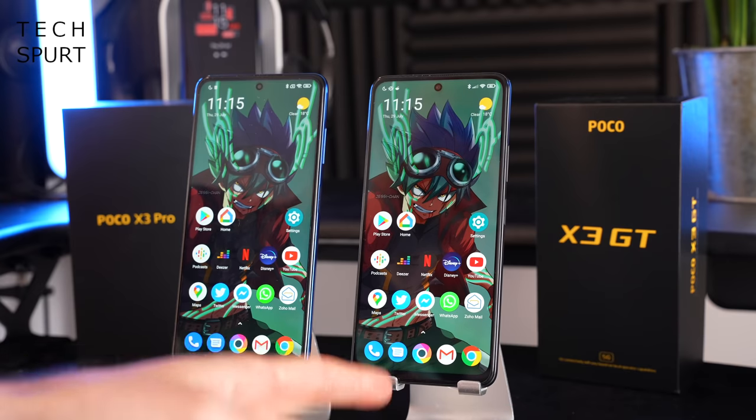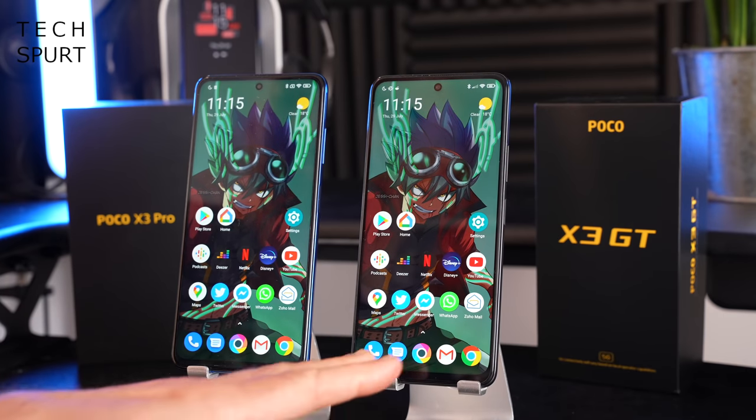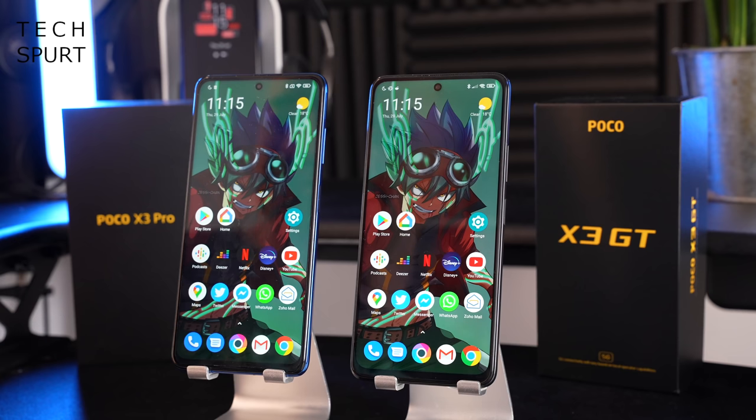The POCO X3 GT is the only one to offer 5G support and it also has built-in Wi-Fi 6 connectivity, which you don't get on the POCO X3 Pro. So as far as future-proofing goes, the GT is the clear winner.